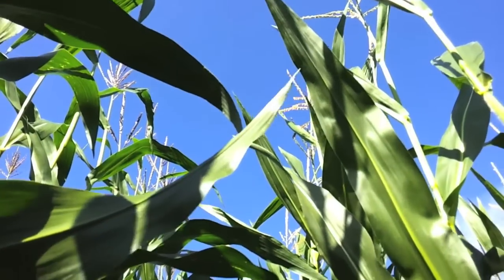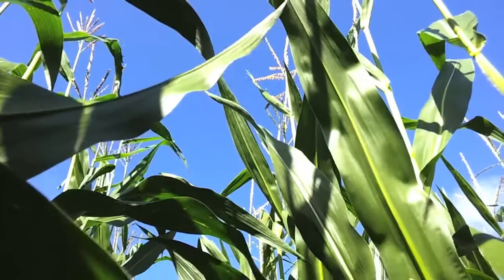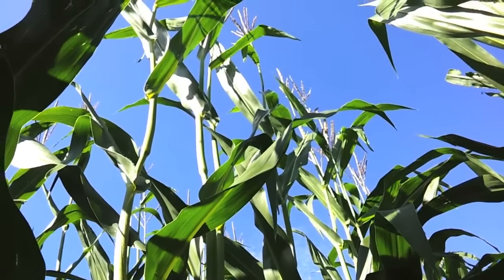And it does so by growing tall. Each individual plant is scared that it will end up in the shade of another one. And so they grow like maniacs towards the sun, higher and higher. So, in fact, this whole field of corn is panicking like mad.